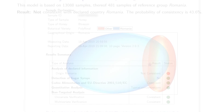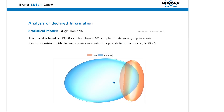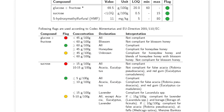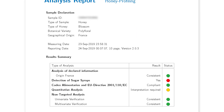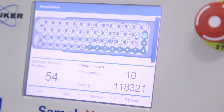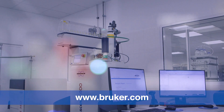The report combines quantitative and statistical analysis results, indicating if the honey sample is compliant to the declared geographical origin and floral source, if it is typical to the reference honeys in the database, and if it contains sugar syrups. For more information about the Food Screener, visit www.bruker.com.